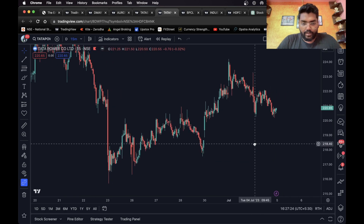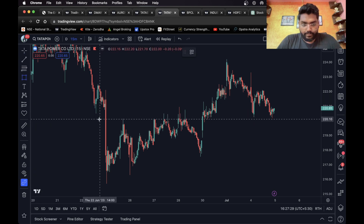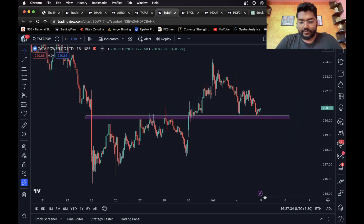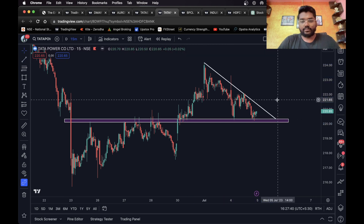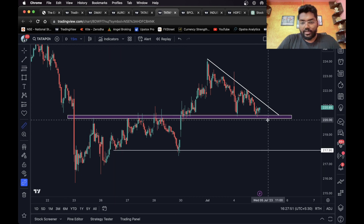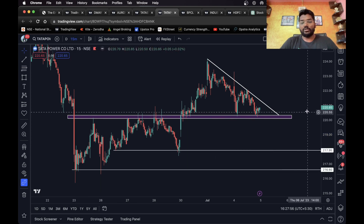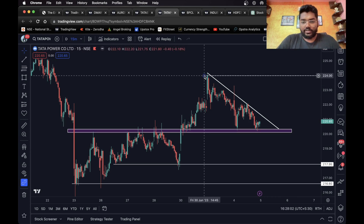Moving on to the next one, we have Tata Power. I do see a level here and also a trend line. You can wait for it to break down. If it breaks down and sustains below this level, a short entry can be taken. You can consider this level as your first target — one percent, which is perfect for intraday — and this level as your final target. Just in case it breaks out and sustains above the trend line, you can consider this level as your long target.